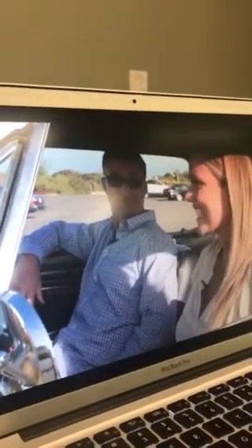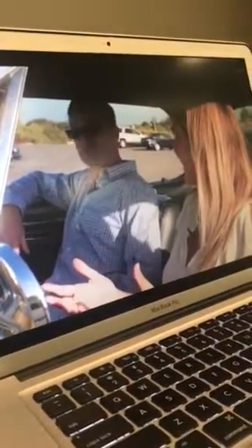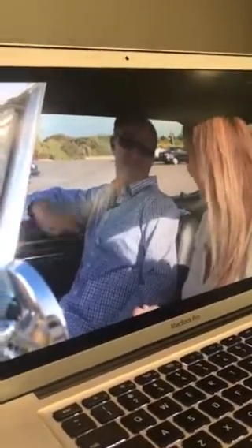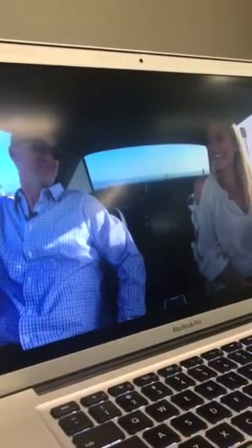Do you mind me asking — if it was in such bad condition and you didn't know the rarity of it, was it a cheap find? It was relatively cheap, yes. That's the reason why we bought the car, because it didn't cost a lot of money. I was here to help him, of course. A diamond in the rough. Oh, this is definitely a diamond in the rough, that's for sure.